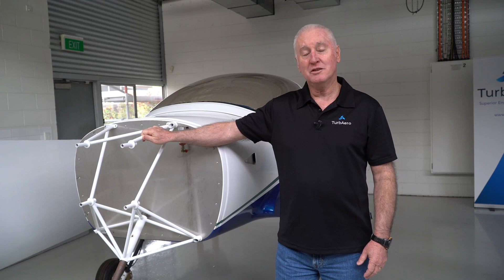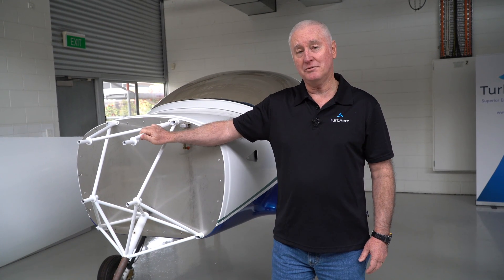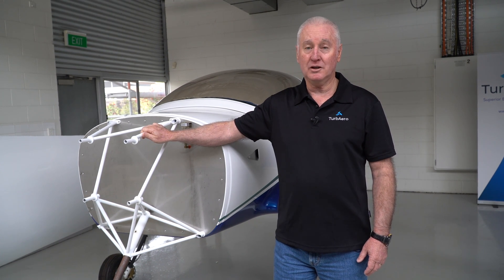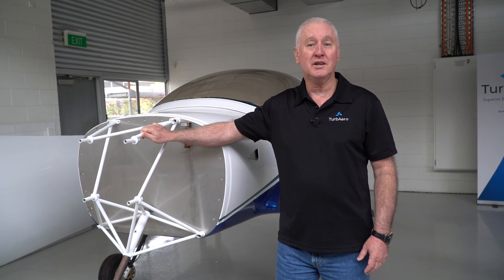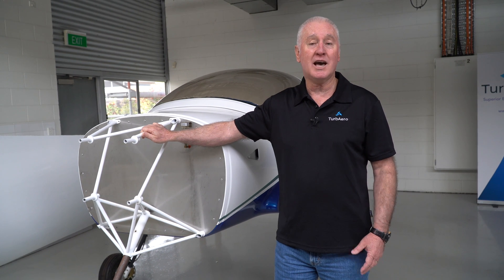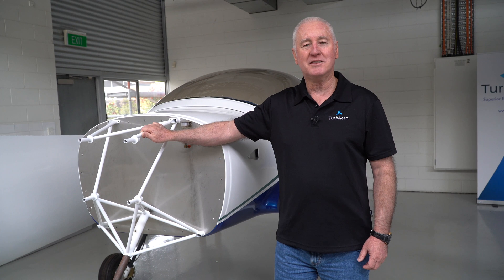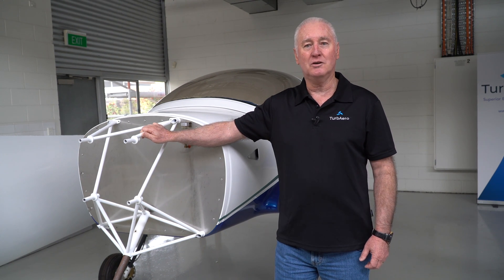We're developing the firewall forward installation for our specific aircraft, the Arion. However, we're also working with a number of companies who are going to be developing firewall forward packages for many other popular aircraft such as the RVs, Lanciares, and Glaciers as well. That'll make the installation a lot easier for our community.